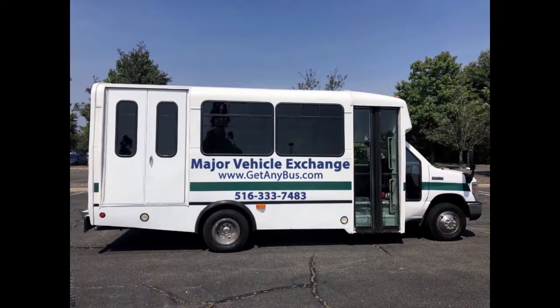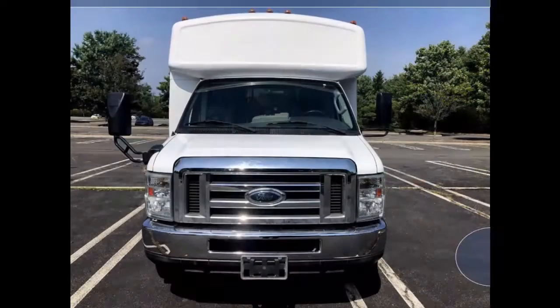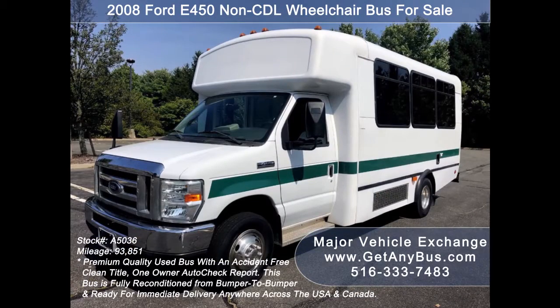Major Vehicle Exchange presents a 2008 Ford E450 Non-CDL Wheelchair Bus for sale, stock number 85036. This used mini bus for sale has an accident-free clean title and one-owner AutoCheck report.